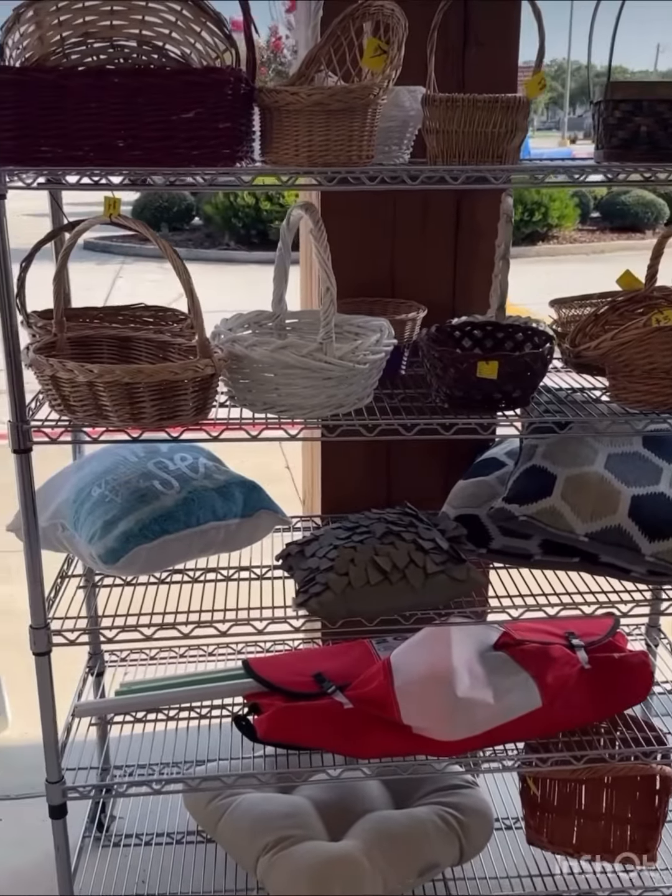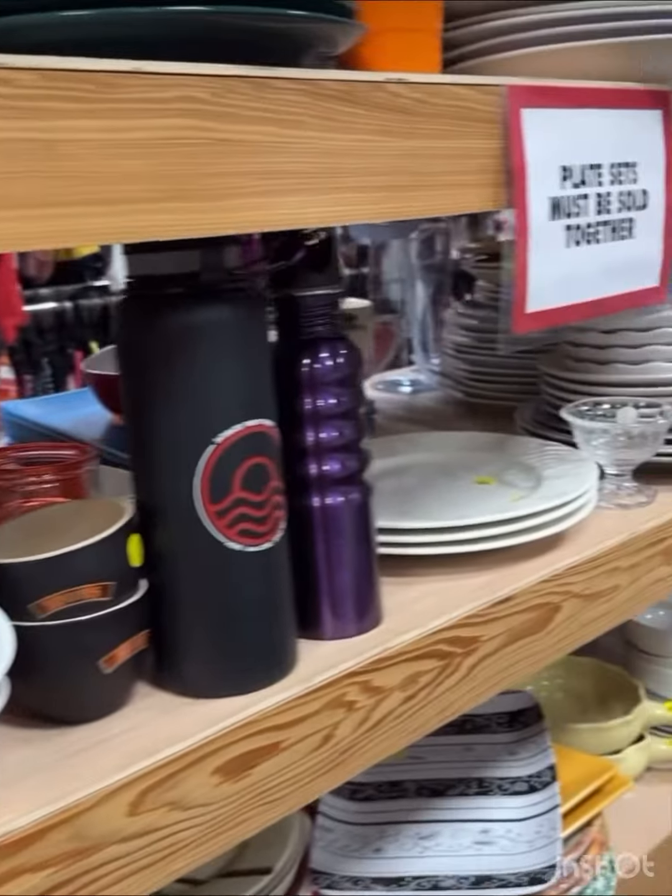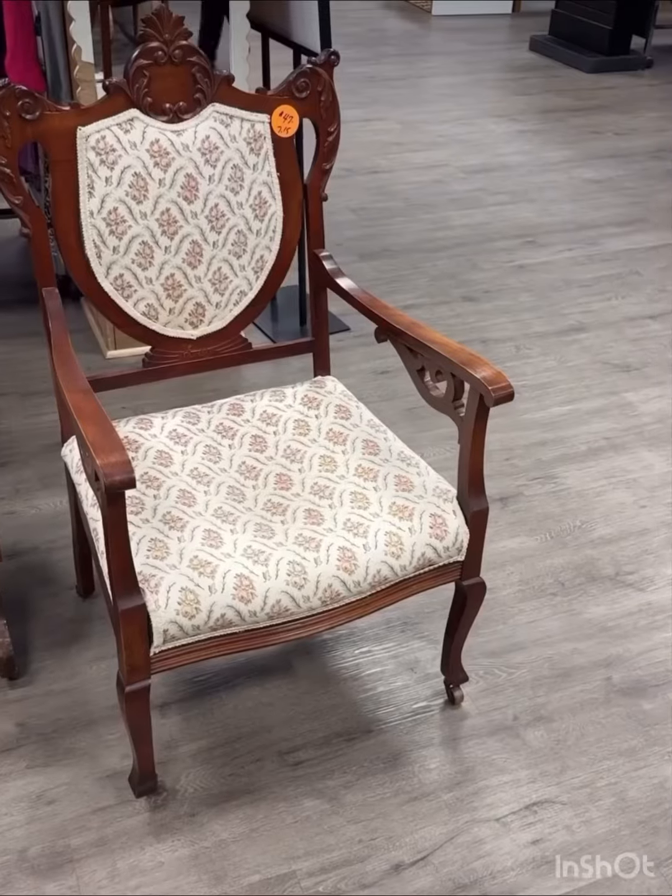Come with me as my hunt for the butter dish saga continues. Stopping at my local thrift store, I went to look at the glass area, always looking to see if I could find any white opal glasses that match.